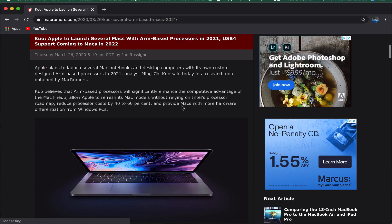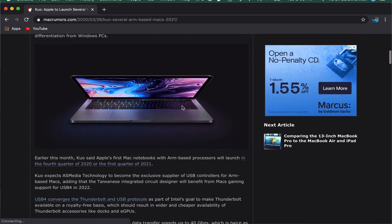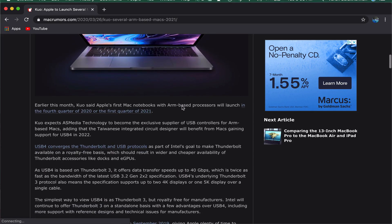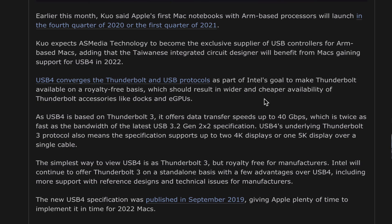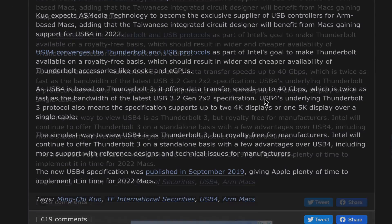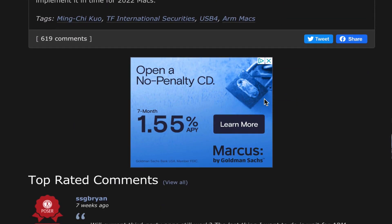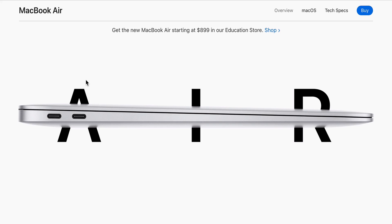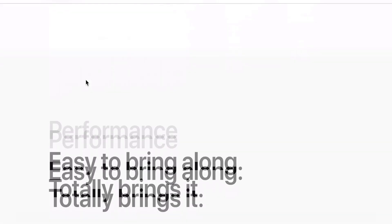Thankfully, we have our Apple insiders and industry analysts to rely on for all the latest trends and leaks. And back in March, Ming-Chi Kuo said Apple's first Mac notebooks with ARM-based processors would launch in the fourth quarter of 2020 or the first quarter of 2021. And we can also expect them to phase out the introduction of their new ARM chips starting with their entry-level MacBooks like the MacBook Air. But more interestingly, it could also mean a possible resurrection of the entry-level 12-inch MacBook that was dumped back in 2019.